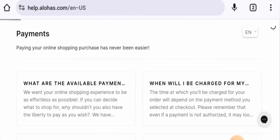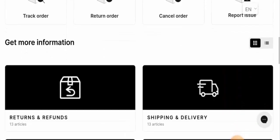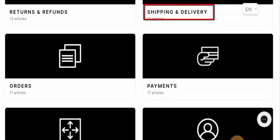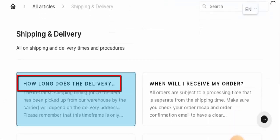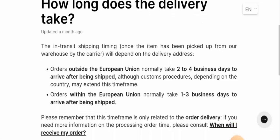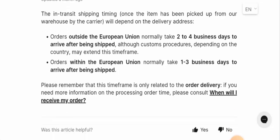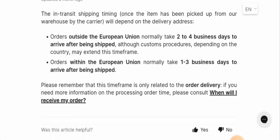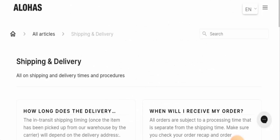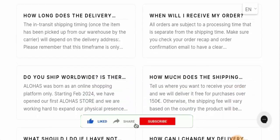If you want to know about the shipping, you can go to the FAQ section, but they also have a separate shipping and delivery policy page. They mention that for orders outside the European Union, orders normally take two to four business days to arrive after being shipped, and orders within the European Union normally take one to three business days to arrive.